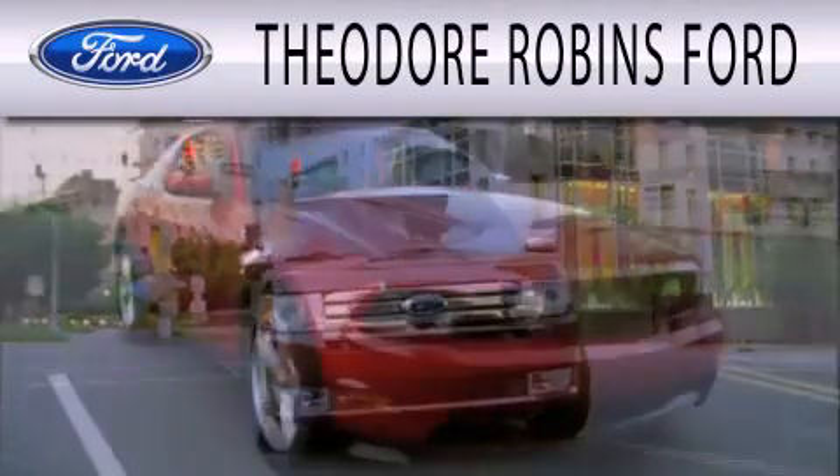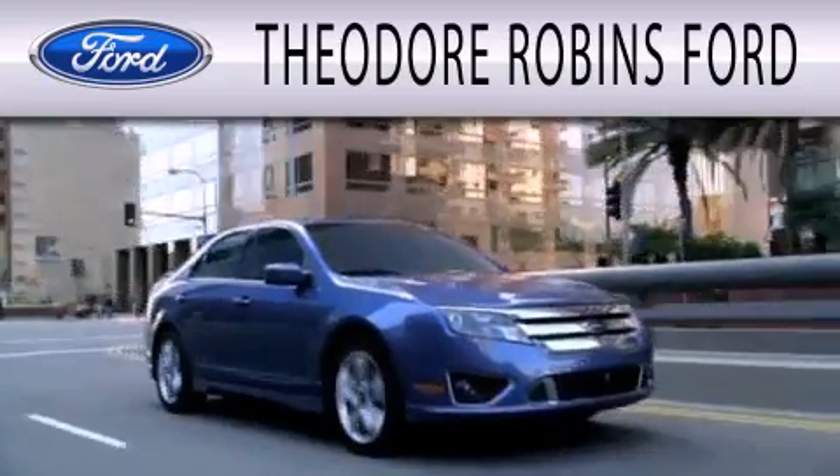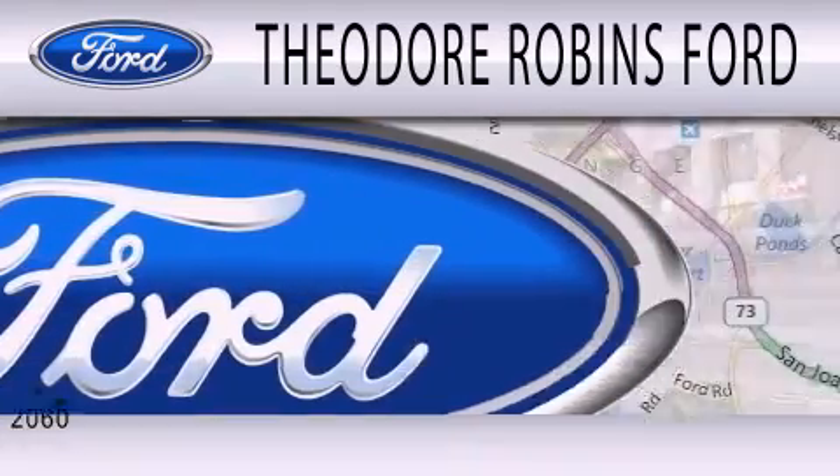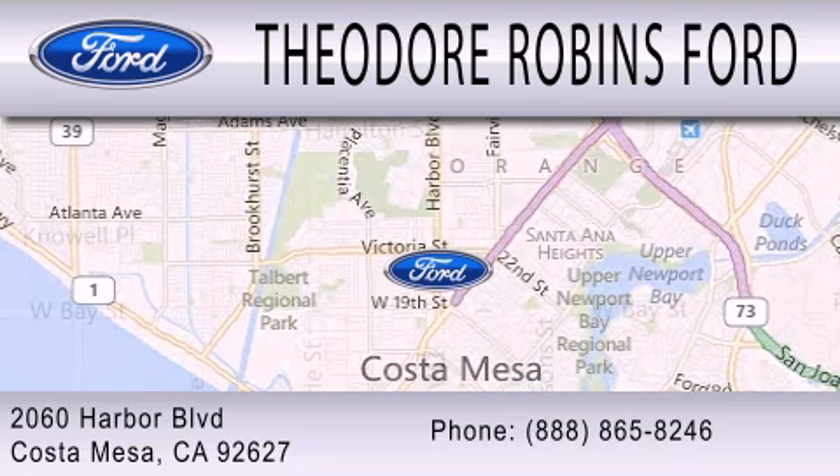Theodore Robbins Ford is dedicated to doing everything possible to ensure that the experience you have selecting your next vehicle is as pleasant as possible. We are located at 2060 Harbor Boulevard in Costa Mesa.